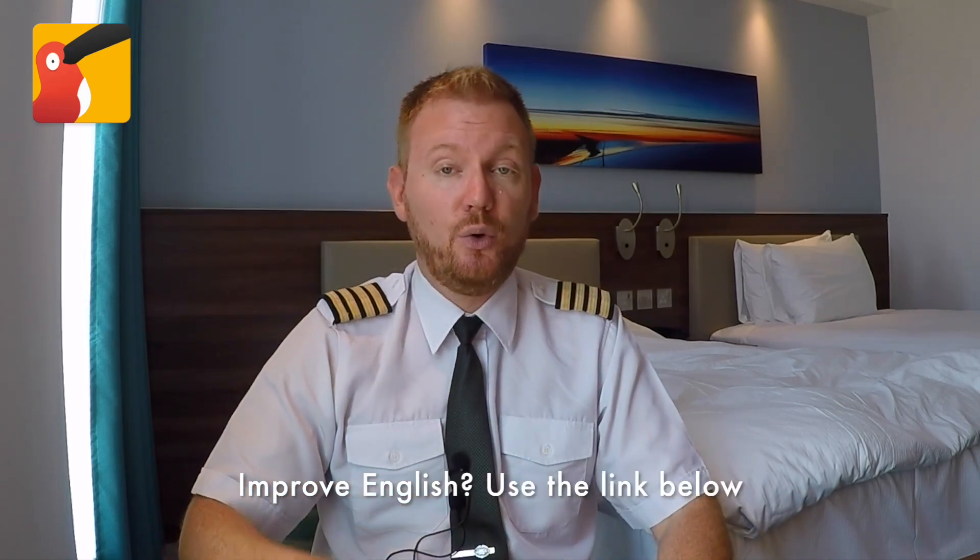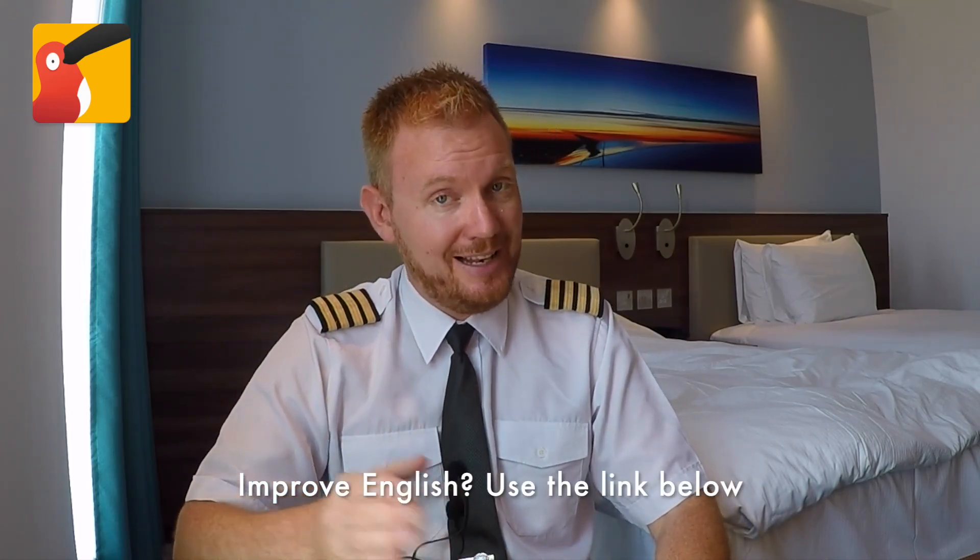This video is brought to you in cooperation with our new partner, Cambly. Cambly is a website and an app that will help you improve your aviation English or your general English skills, which is crucial for you to be successful in the aviation business. Check out the link below and I'll give you more information about them later on.